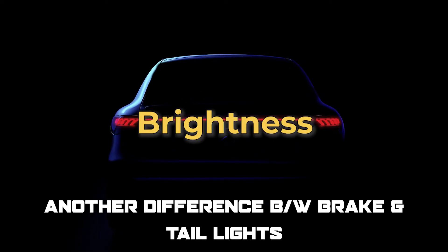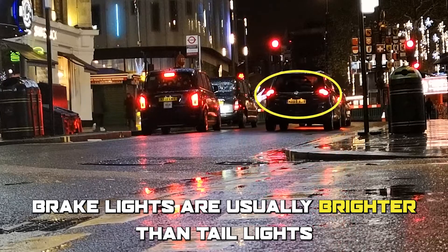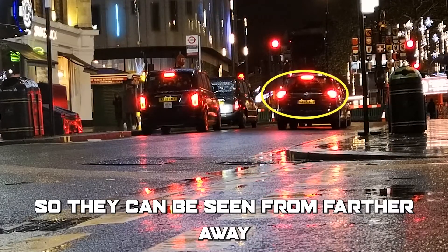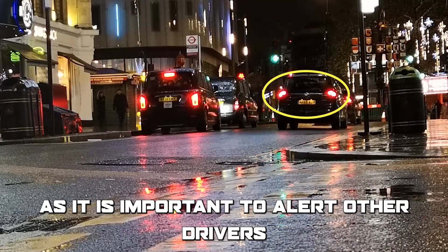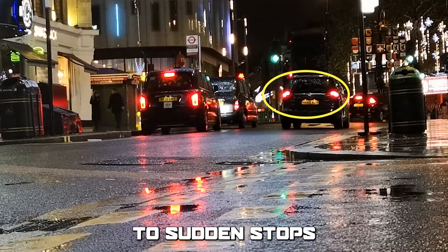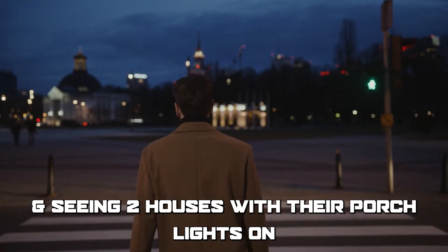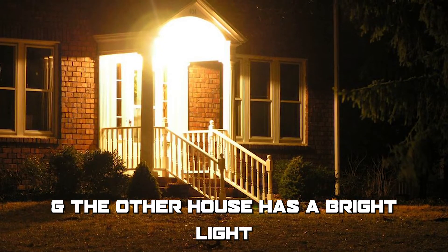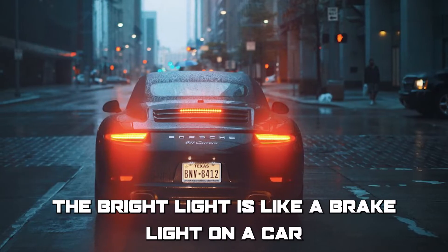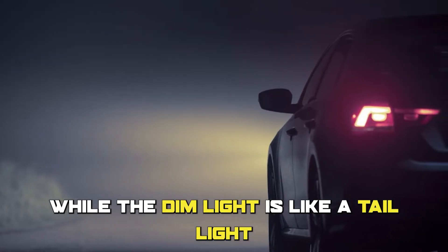Another difference between brake and taillights is brightness. Brake lights are usually brighter than taillights, so they can be seen from farther away, even in daylight, as it is important to alert other drivers to sudden stops. Imagine walking down the street at night and seeing two houses with their porch lights on — one with a dim light like a nightlight, and the other with a bright light like a floodlight. The bright light is like a brake light on a car, while the dim light is like a taillight.